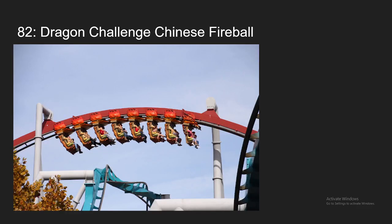At number 82, we have the other side of Dragon Challenge, the Chinese Fireball side. I do find this side slightly better. Instead of a 0-G roll, it has these two forceful Immelmans. The helix in the middle is also quite intense. But still a pretty bland ride overall, which is why it's not going to be ranking any higher.